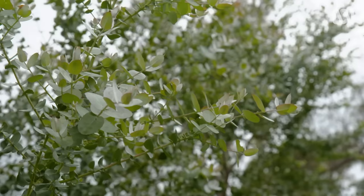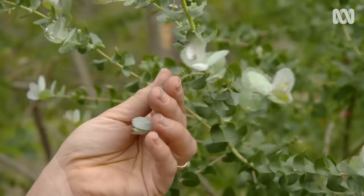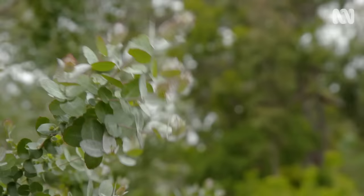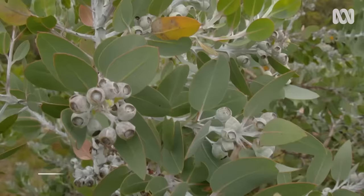Because they've got a lignotuber that's designed to respond to fire, they don't care about you hacking them — they seem to love it. We also grow Eucalyptus crenulata, or Victorian silver gum. It's a really beautiful one with a peppery fragrance. We love this because it's a eucalyptus that has an olive-green colour, which is a bit more unusual, and a little tiny dainty leaf.